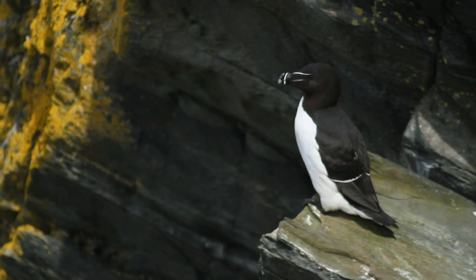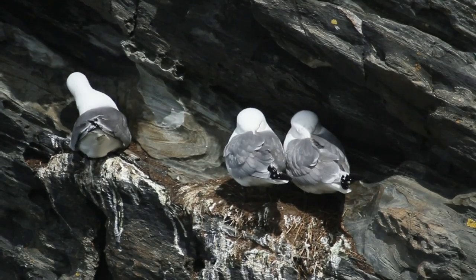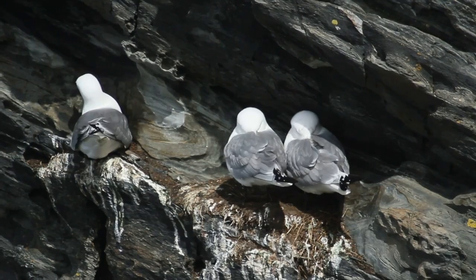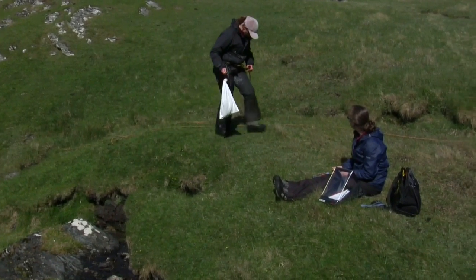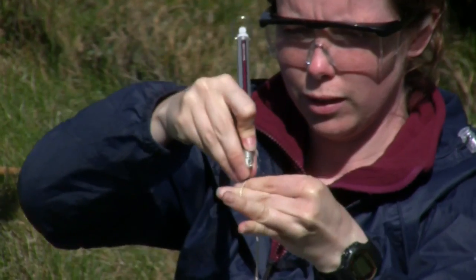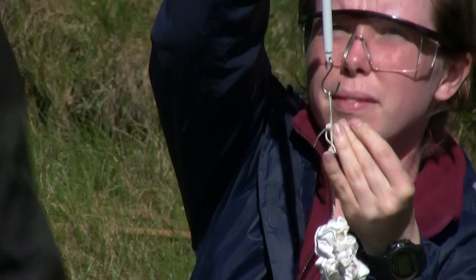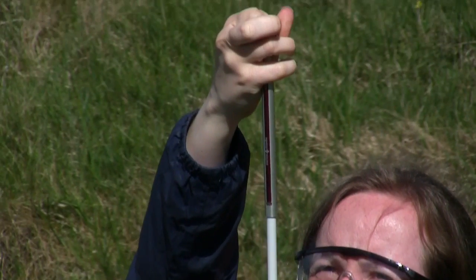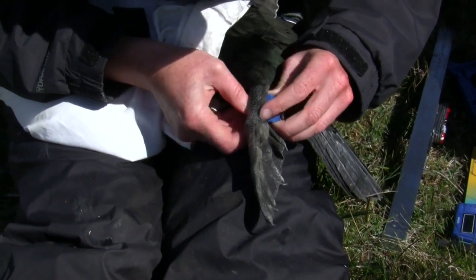To understand more about the birds' movements, the researchers fit tiny trackers to the birds to allow them to follow their movements at sea. We use state-of-the-art tracking devices — a device that's similar to the car sat-nav that most people are familiar with, but obviously much smaller. We put those on the backs of the birds and they follow where the birds go to a very high degree of accuracy, and we can find out exactly what their movements are at sea.